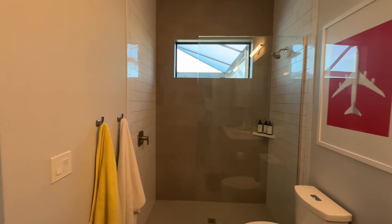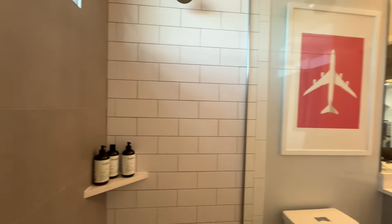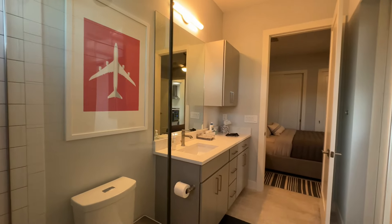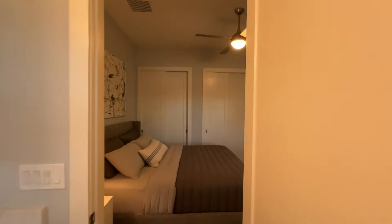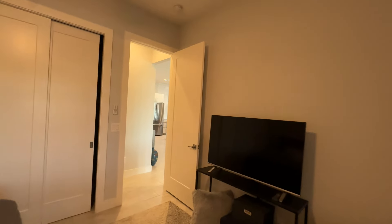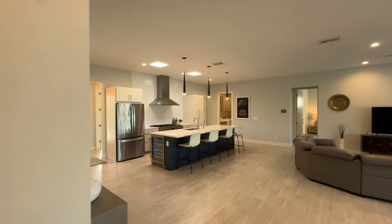All the fixtures are Moen. Have a look at this — again subway tile, and here they blend it with gray tile to give it a bit of contrast. I like that frameless glass shower door. Beautiful bathroom for your guests when they're using the pool, or for whoever's staying in this room. Let's go back out and take a look at the main living area.